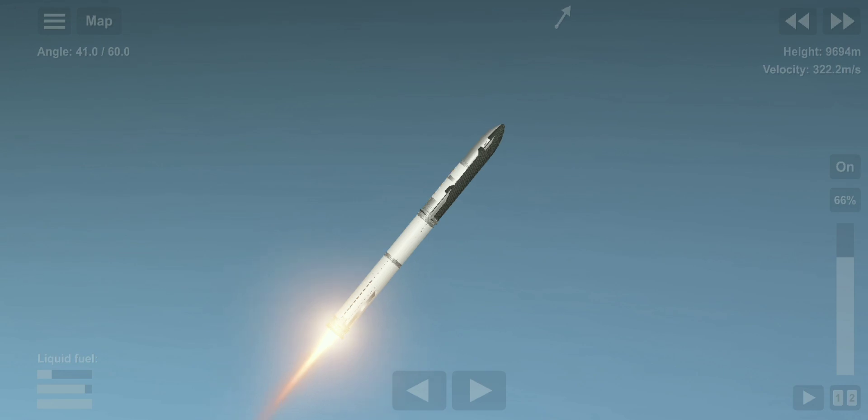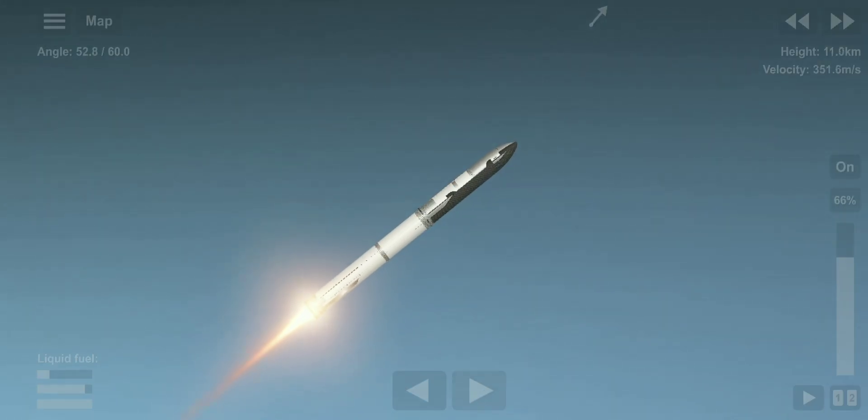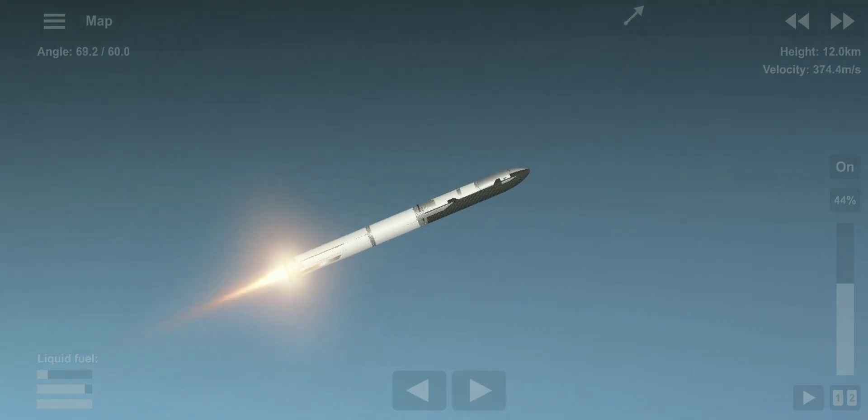When Starship separates, we light up six engines in a staggered sequence. If all goes well, those six engines will burn for almost six and a half minutes.